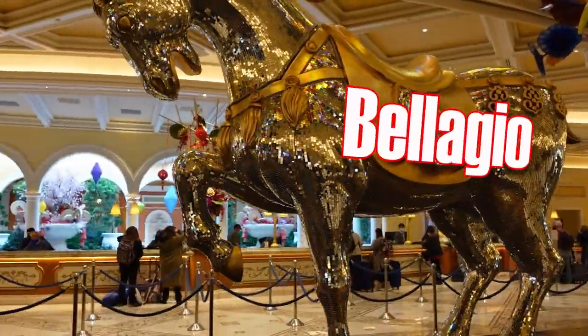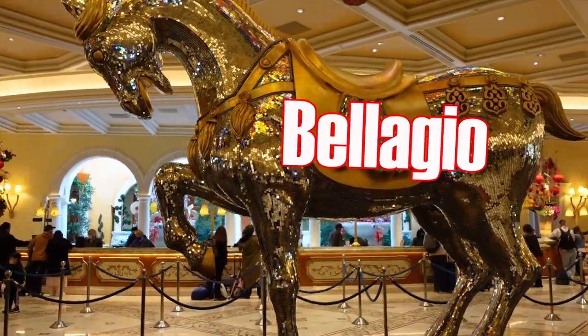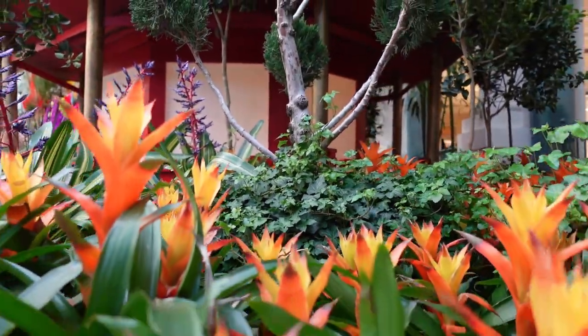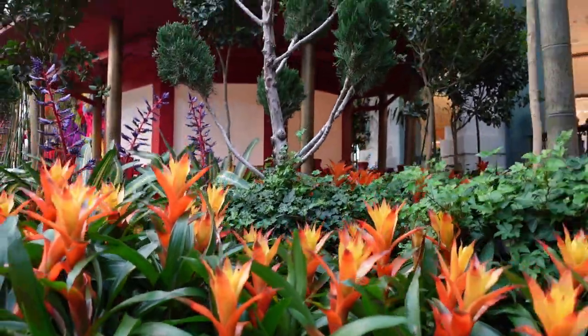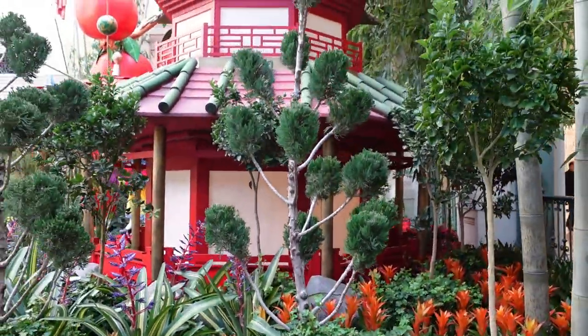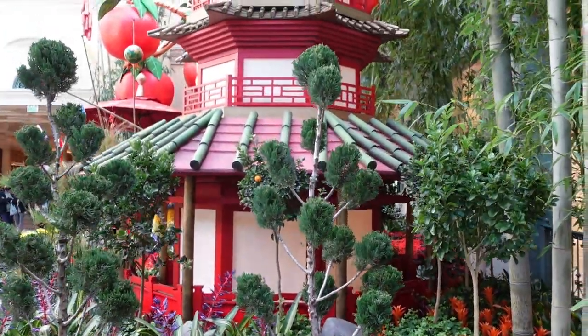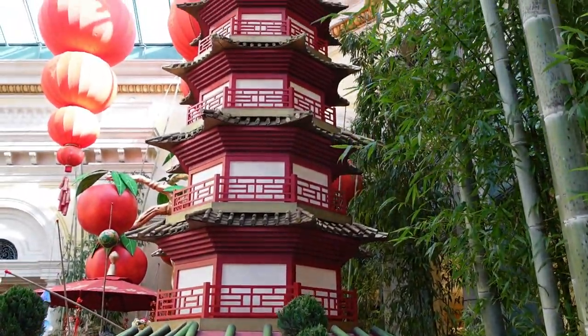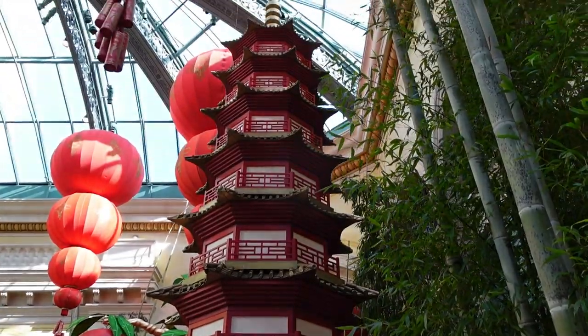Welcome, food travelers. I'm Simon and I'm Micah. We're back in Las Vegas. Today we're heading down to the Bellagio Buffet — the Bellagio, one of the most iconic casinos on the Strip.